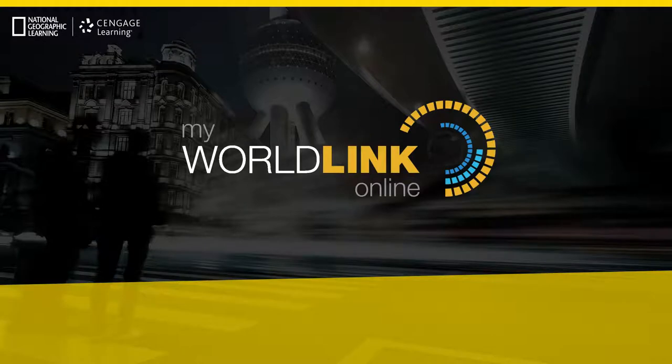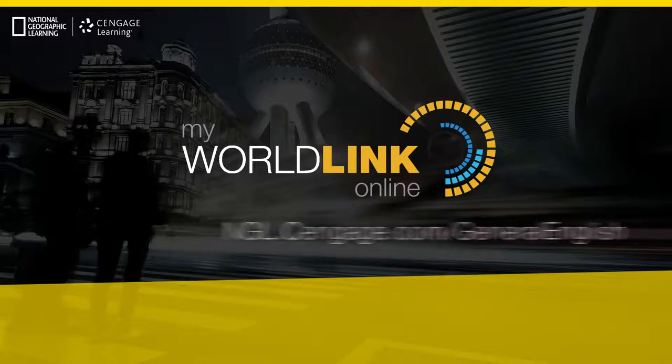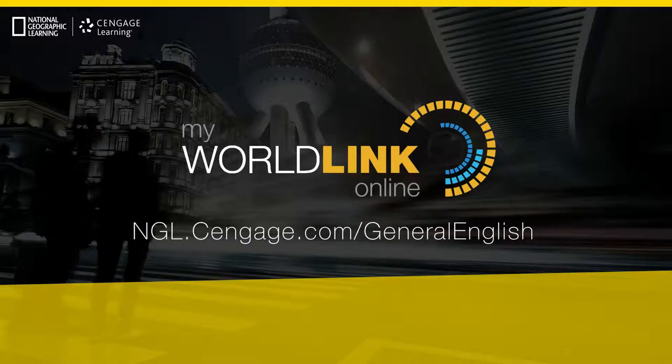To learn more about My WorldLink Online, the innovative new resource for teachers and learners, please visit ngl.cengage.com/generalenglish or contact your local National Geographic Learning representative.